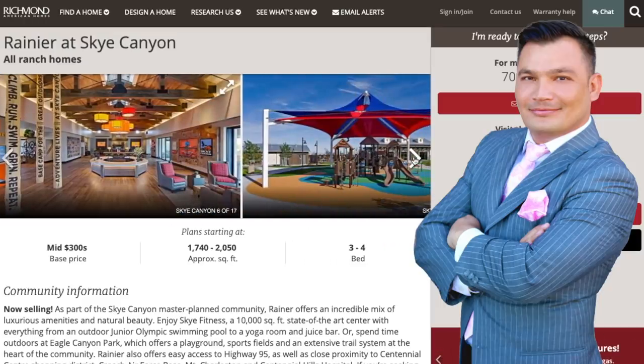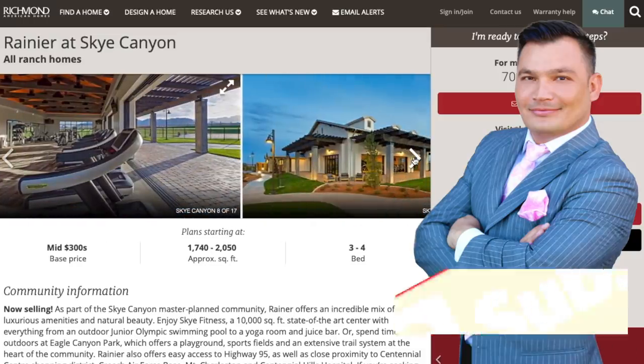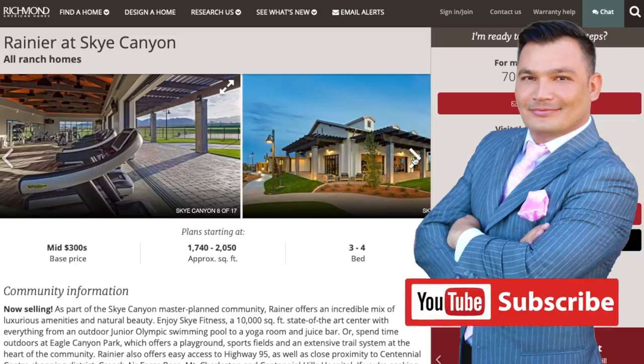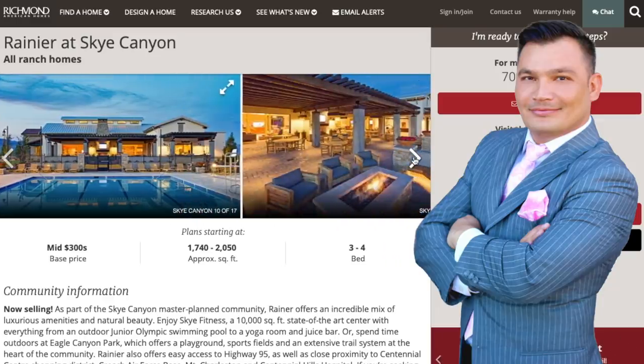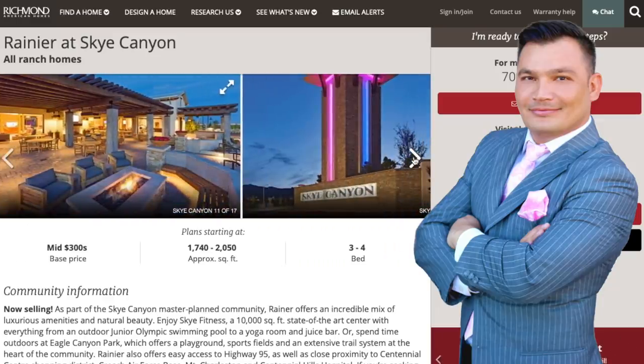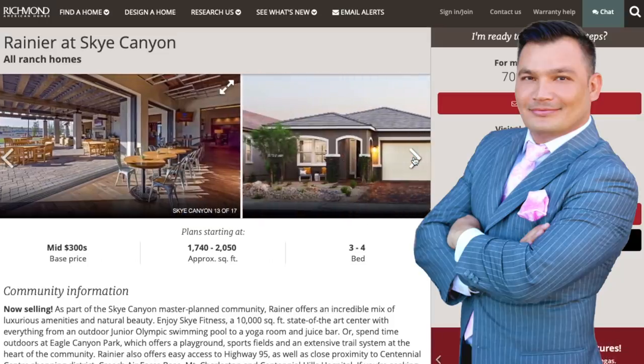Sky Canyon is one of the newer master plan communities out here in Las Vegas. A lot of people discredit Sky Canyon, but when you go out there, it's a whole different feeling and a whole different vibe. Part of the problem is that a lot of people think Sky Canyon is just way too far from the strip. However, it just really depends on whether you work at the strip or not. I'll show you on a map view later on as far as the distance, and it's really not that far.